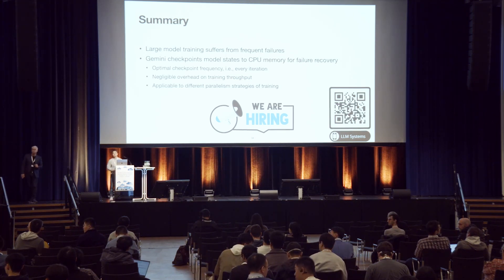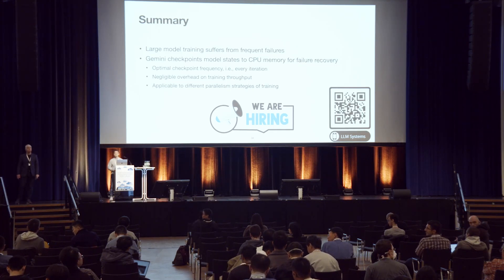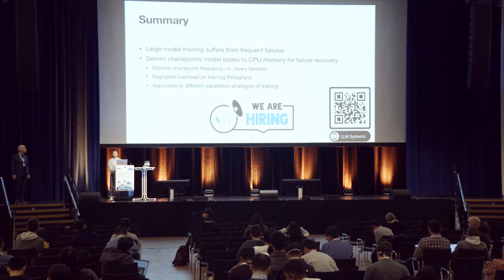Audience question: I'm wondering whether the checkpointing technique you propose is orthogonal to parallelism strategies. In the evaluation you ported to DeepSpeed ZeRO — does it also work with data parallelism?